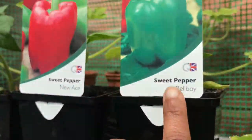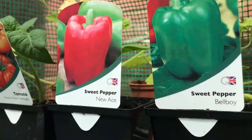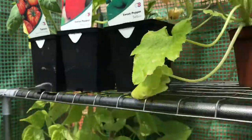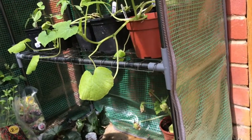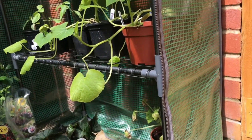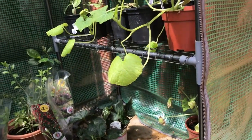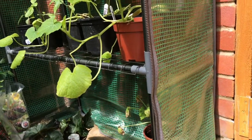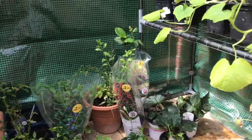I also got two Black Beauty aubergines, two peppers — Bellboy in red and green — and a heritage tomato. My aim was to also get Roma tomatoes and a couple of other varieties, but I didn't find much at this garden center, so I might go to a different one. The aim is to fill the whole greenhouse with heat-loving plants.